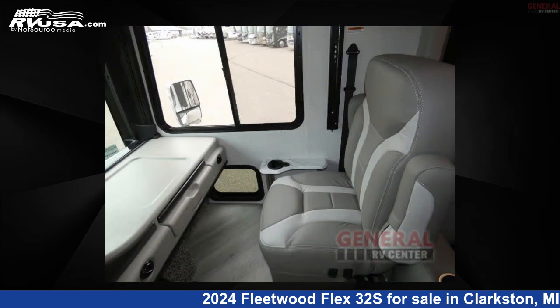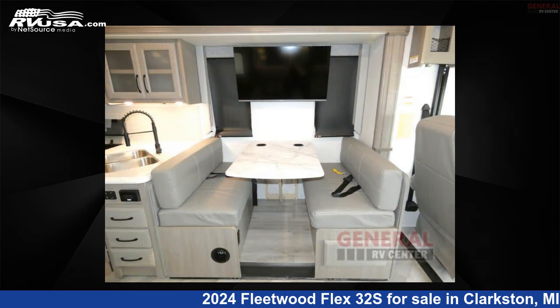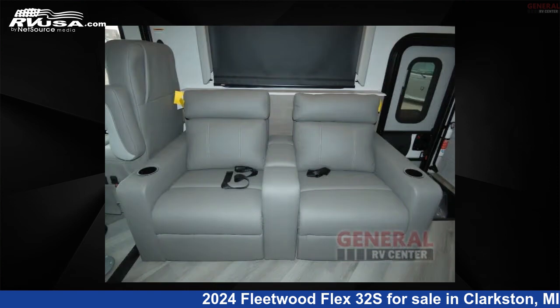This 2024 Fleetwood Flex 32S is built on a Ford F53 chassis. Remember, this is an AI-generated video of one of thousands of classified listings on RVUSA.com. If you're interested in this unit, visit the link in the video description to view more photos and the current price, or reach out to the seller.